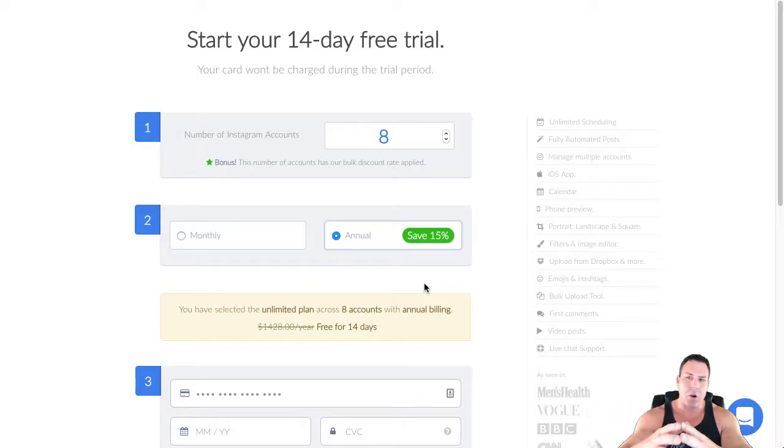From now on, generally with Instagram software or anything related to social media marketing — if it doesn't have a monthly or annual subscription of some sort, I would be real leery of buying it. It's probably not going to last too long. You may get a year or two out of it, but then it's going to disappear. That's just some good advice — take it for what it's worth.